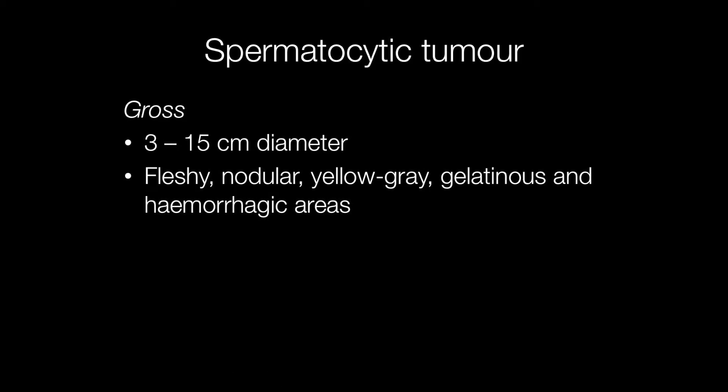Grossly, spermatocytic tumours vary in size from as little as 3 centimetres in diameter to as much as 15 centimetres. The cut surface is usually fleshy, nodular, yellow or grey, and there may be gelatinous and haemorrhagic areas.